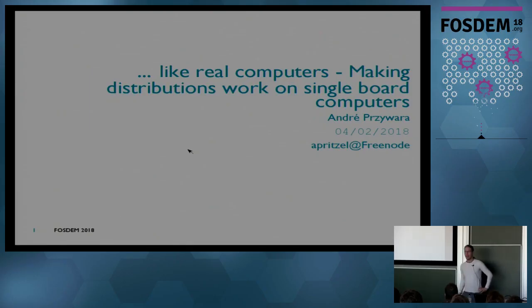Hi, hello, my name is Andrei, and I want to talk to you about how to make off-the-shelf distributions better work on single-board computers.